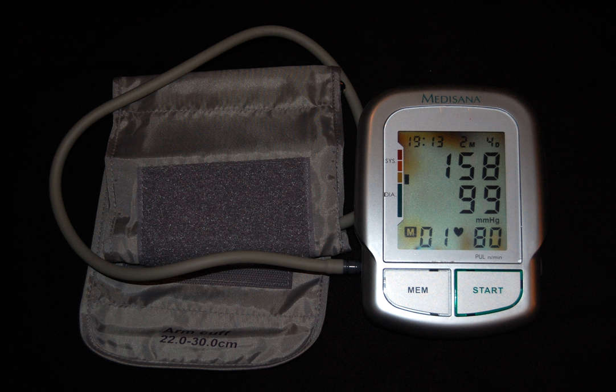Blood pressure is expressed by two measurements: the systolic and diastolic pressures, which are the maximum and minimum pressures respectively. For most adults, normal blood pressure at rest is within the range of 100 to 130 mmHg systolic and 60 to 80 mmHg diastolic. High blood pressure is present if the resting blood pressure is persistently at or above 130/80 or 140/90 mmHg. Different numbers apply to children. Ambulatory blood pressure monitoring over a 24-hour period appears more accurate than office-based measurement.